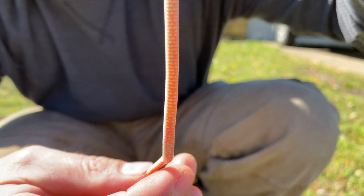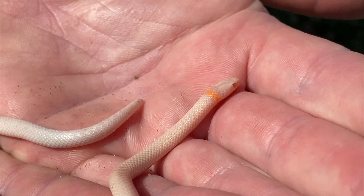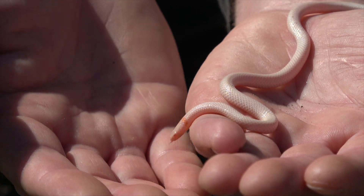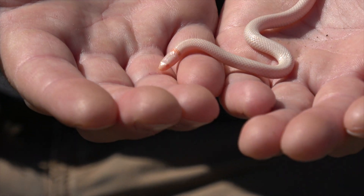Here we have a belly shot of him before going back to some upright shots. That's definitely kind of hard to see his color in the sun, but this is a fascinating little snake.